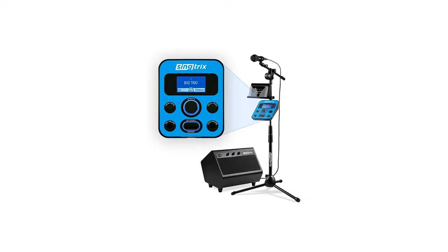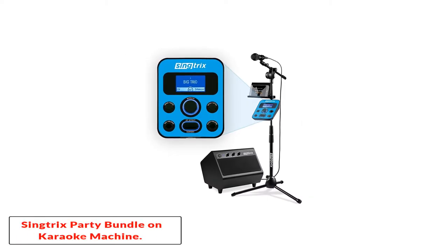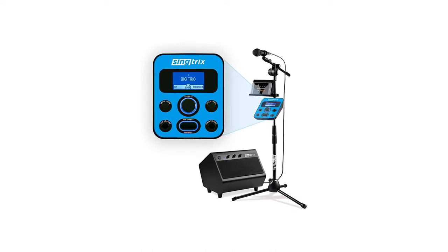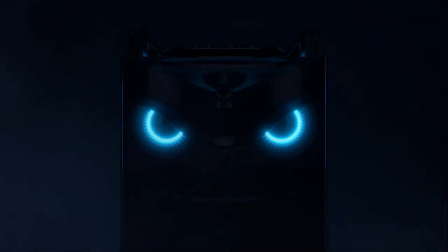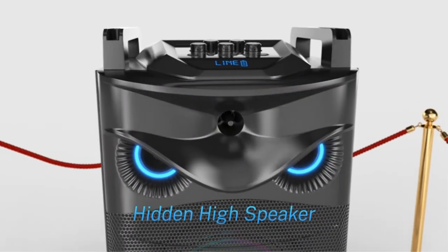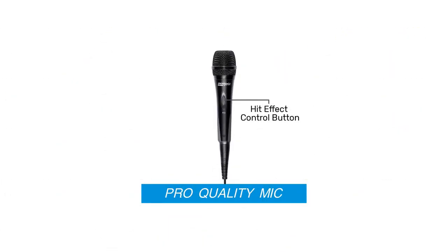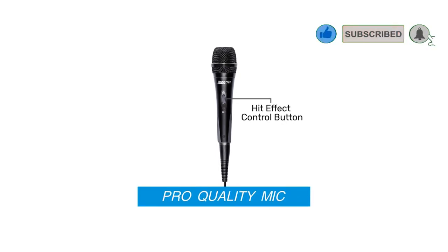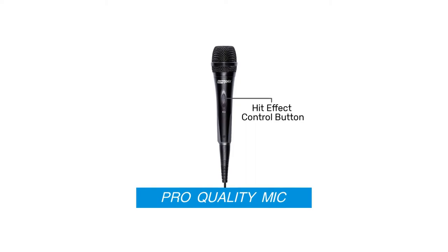Number 3: Singtrix Party Bundle Karaoke Machine. One of the most popular karaoke machines, the Singtrix Party Bundle is a delightful system for home karaoke. Many celebrities and famous personalities have endorsed this product for its brilliant features and amazing sound quality. This is the only karaoke machine that has been featured on popular shows like The Ellen Show, Today Show, The View, and Shark Tank.